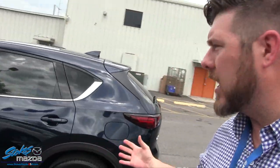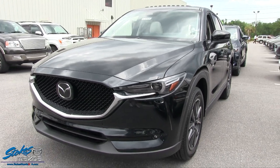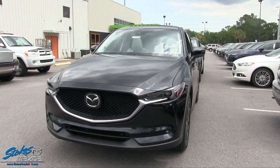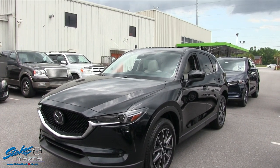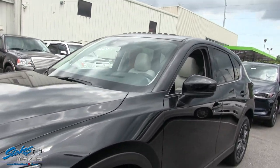Chris has got two of them pulled up. This one here - I'm liking the blue on it - they call this color Deep Crystal Blue Metallic. And then this one I think is your Black Mica. Here is your 2017 Mazda CX-5 Grand Touring. We have two of them pulled up right now - both Grand Tourings but different in a few features. Let me show you what the difference is today.